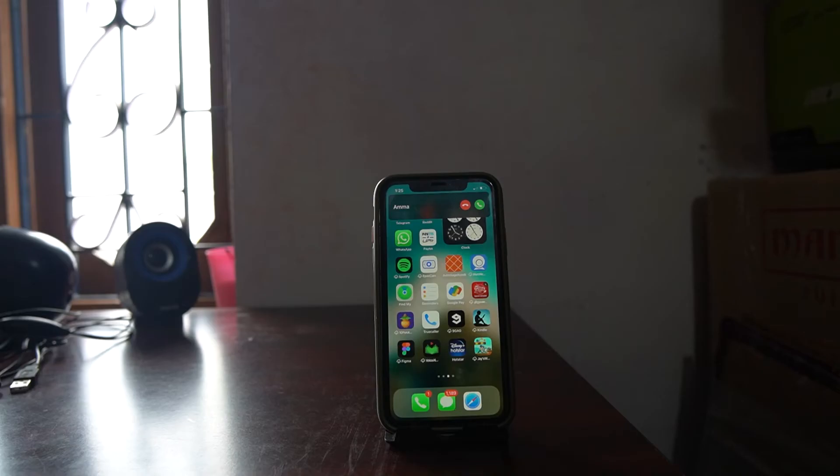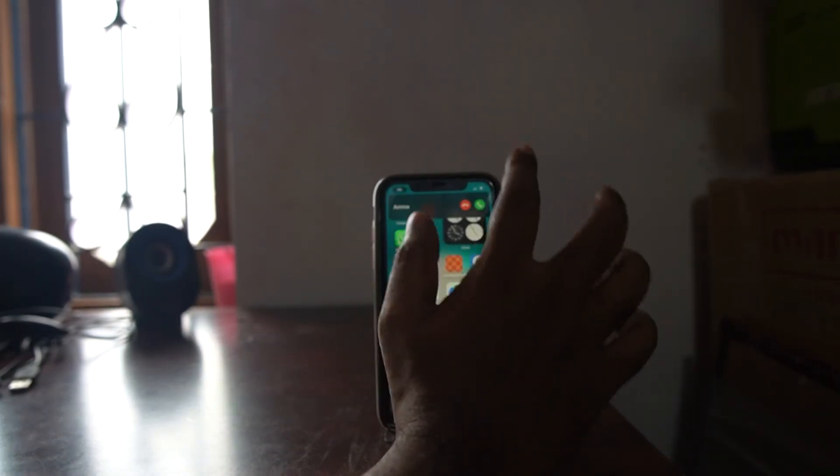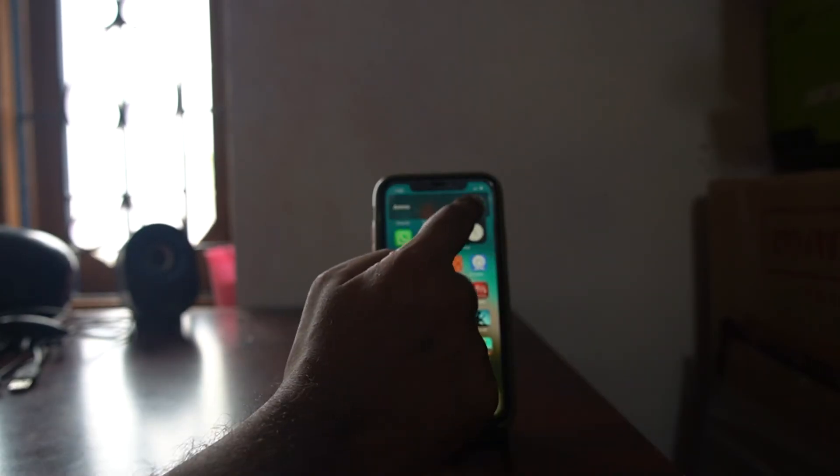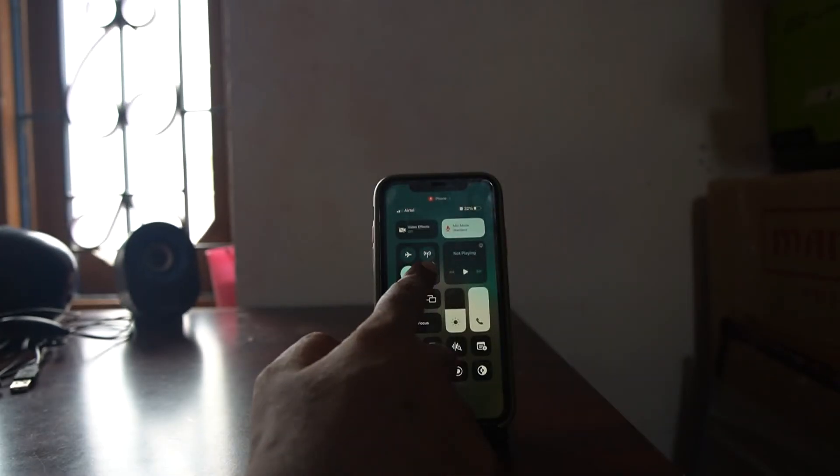Another solution is to temporarily disable Bluetooth on your iPhone when you receive a call. Then answer the call and re-enable Bluetooth. This way, the call will automatically connect.